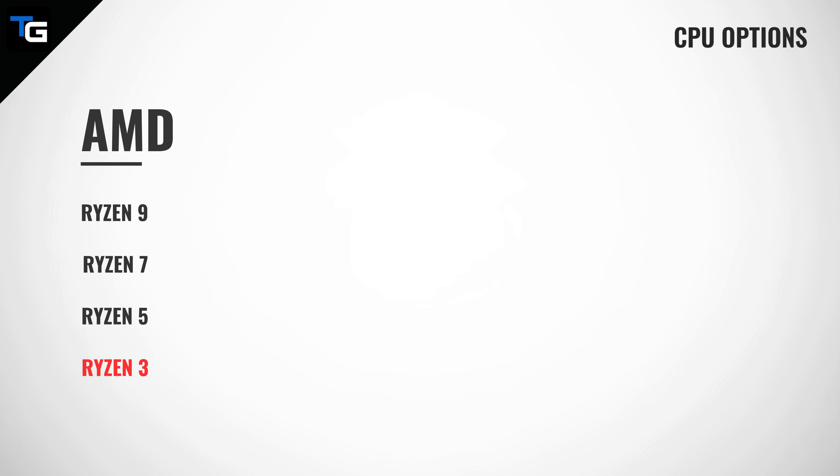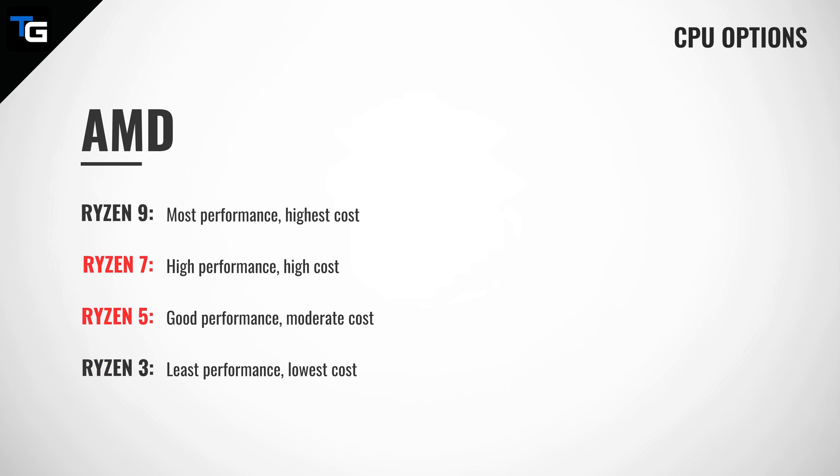Before you can choose a processor, you need to be able to differentiate between CPU options that are available. So let's first talk about the different levels of performance that Intel and AMD offer. AMD offers Ryzen 9, Ryzen 7, Ryzen 5, and Ryzen 3 CPUs, of which the Ryzen 9 processors deliver the most performance and also cost the most. The Ryzen 3 CPUs deliver the least performance and cost the least, and the Ryzen 7 and Ryzen 5 CPUs sit in between in both performance and cost.